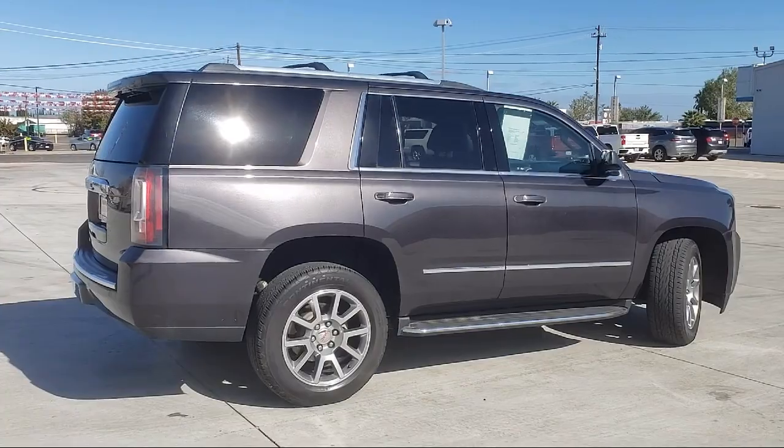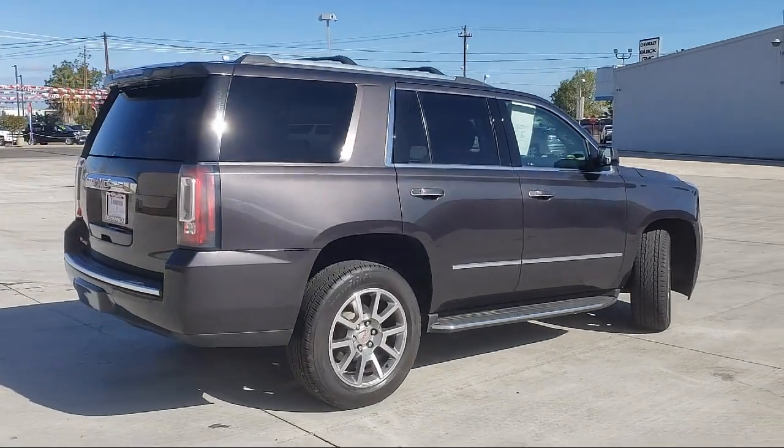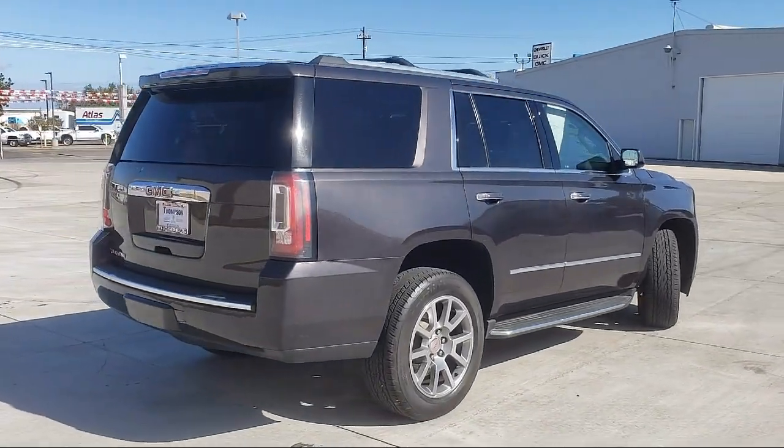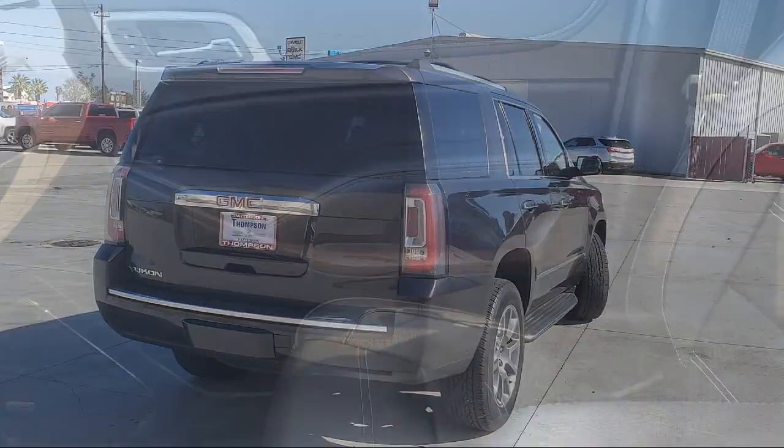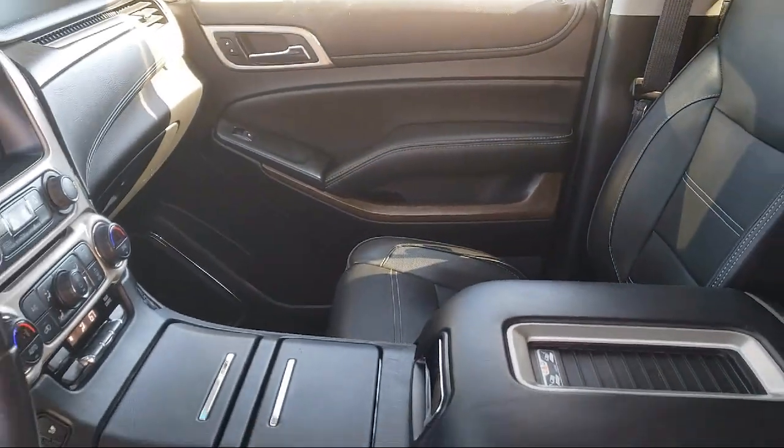Roof Rack, Bluetooth Smartphone Integration, Leather Interior, Keyless Entry, Theft Deterrent System, OnStar, and Air Conditioning.